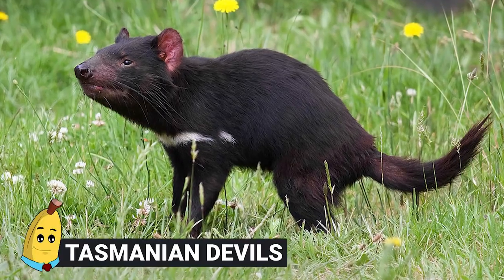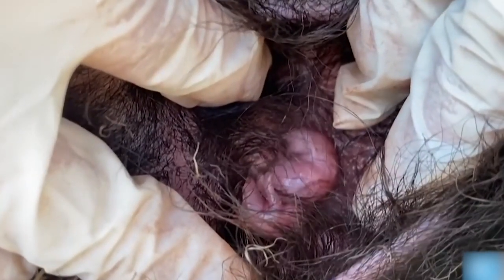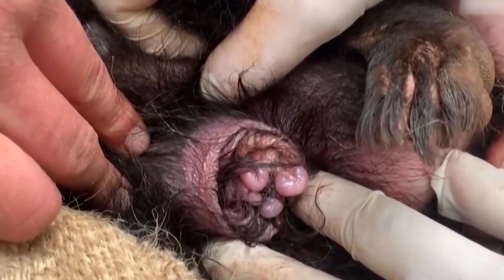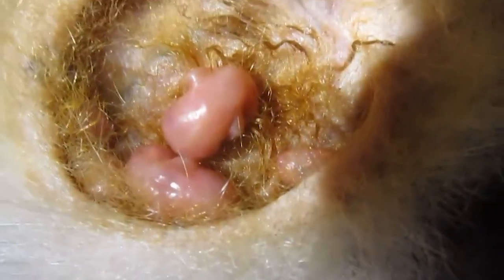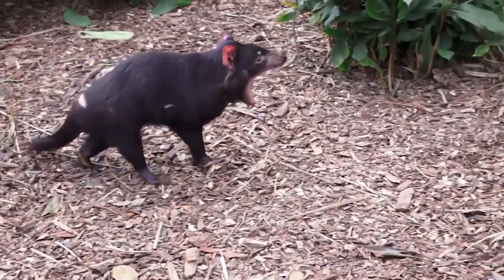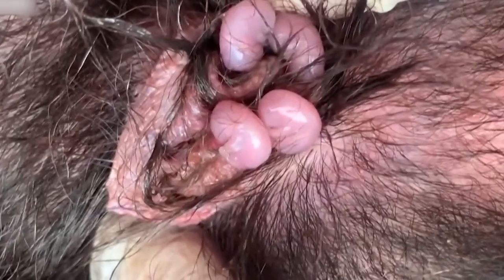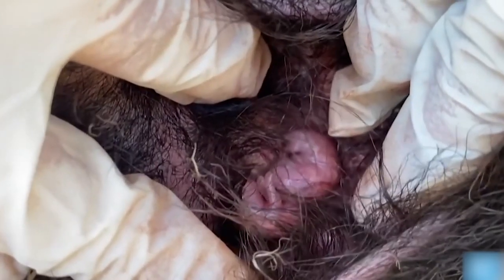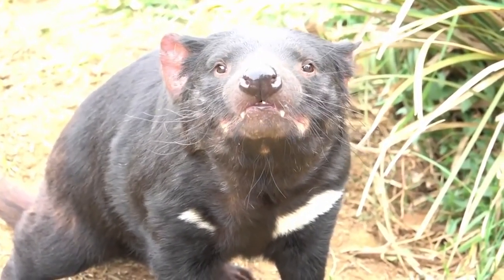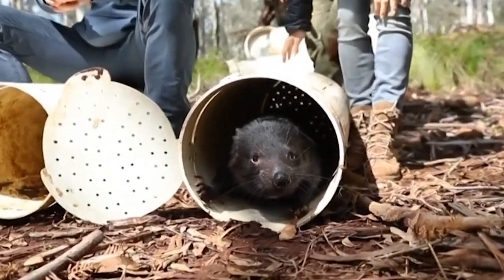Tasmanian Devils. The Tasmanian Devil is a marsupial, so they only give birth to very tiny babies that are not ready to survive outside of the mother's body. The new babies are born at one end and then crawl up the mother's fur to her pouch and clamber back in. Tasmanian Devil babies are technically born after only about 3 weeks of pregnancy, but then hang out and feed almost constantly in the pouch until they're 4 months old.